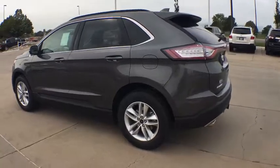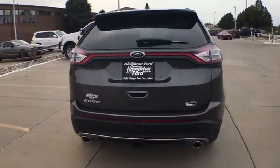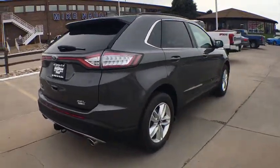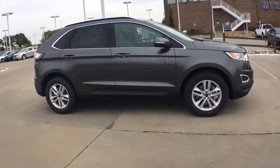Here are some of this vehicle's great options. All-wheel drive. Keyless entry. Power passenger seat. Backup camera. Leather-wrapped steering wheel. Driver lumbar. Adjustable steering wheel. Power steering. Keyless start.